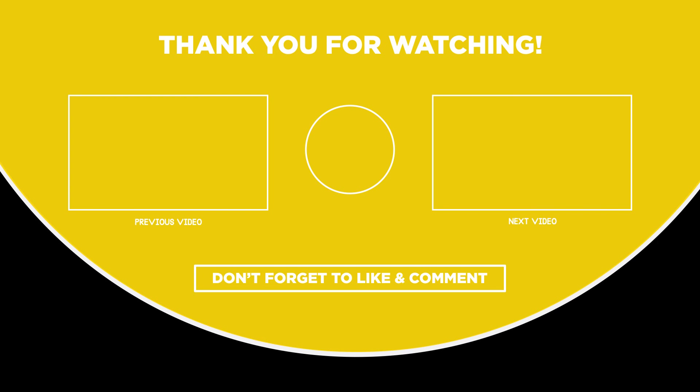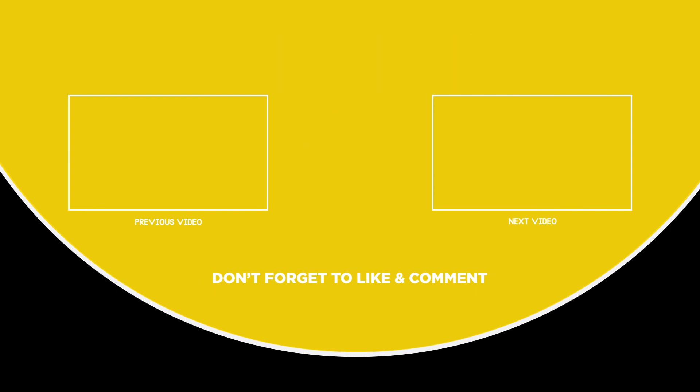The links to all the products we've talked about are in the description box below. Hope to see you guys in the next video. Till next time, have fun and keep up the good work!